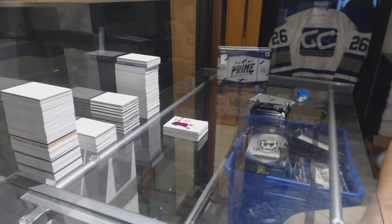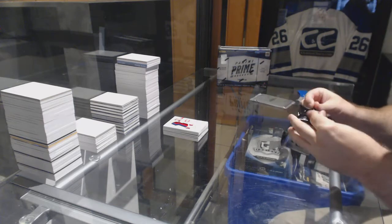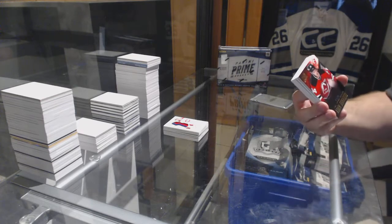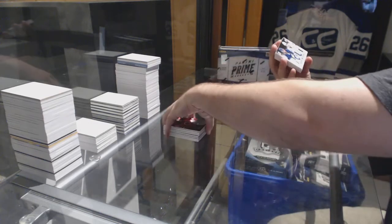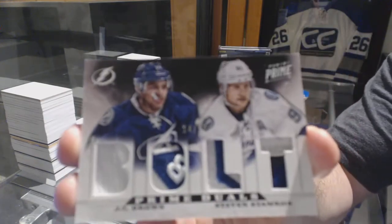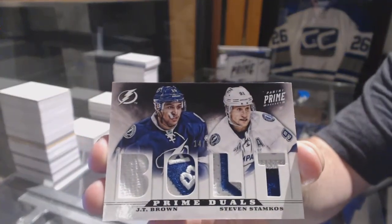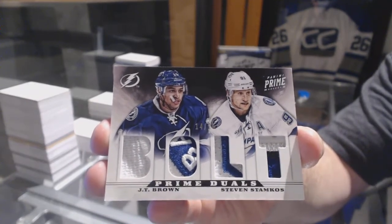Halves have almost in every break tonight done well. For the Devils, to 249, Adam Henry. And we've got for the Tampa Bay Lightning — that's a filthy card — number to 25, Dual Patch, JT Brown and Stamkos. That is a filthy looking patch, Brown and Stamkos.